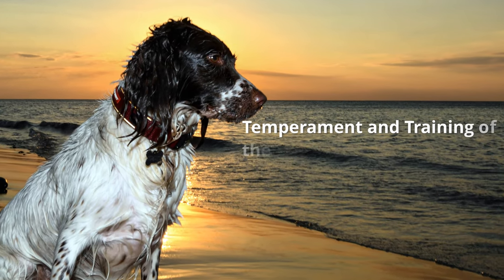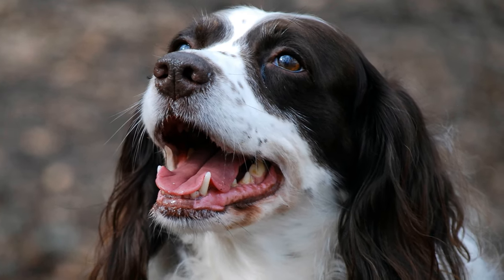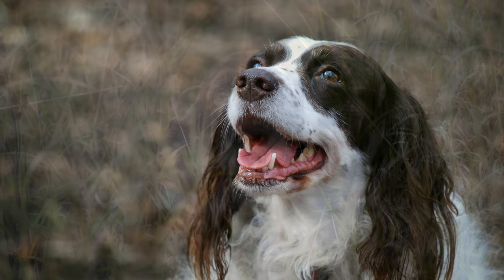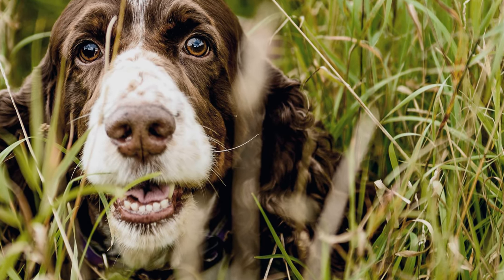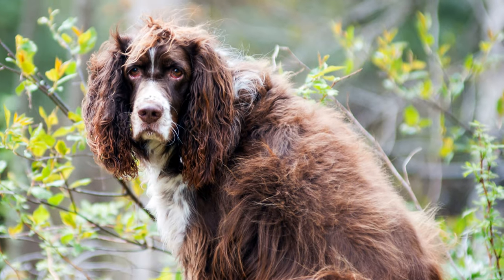Temperament and training of the English Springer Spaniel. With their loyalty and friendly, guileless nature, Springer Spaniels can capture anyone's heart. In reality, however, they tend to be remarkably stubborn and have a strong hunting instinct. Therefore, empathy and great consistency in their training are extremely important.